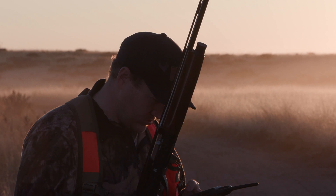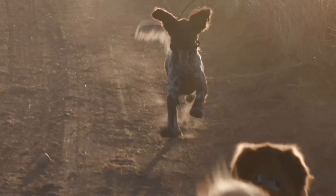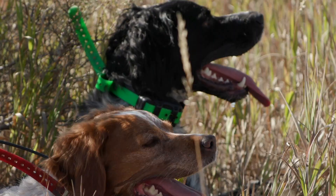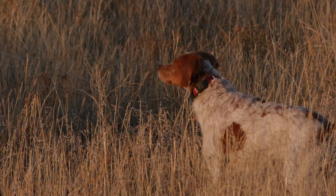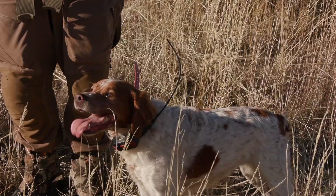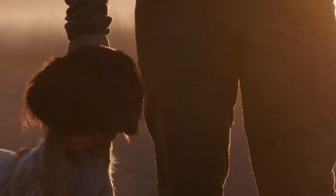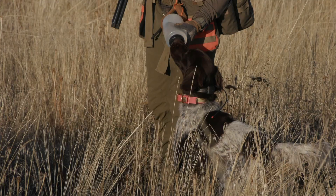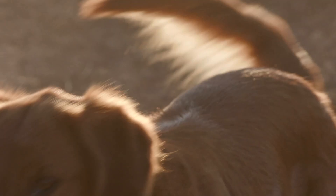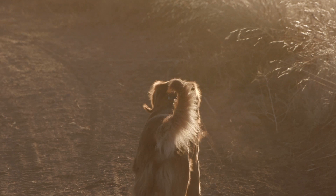Before heading after these sage grouse, meet the real MVPs of the trip. Onyx is the youngest of a pair of Brittanys owned by Nick Dumke — all gas, a very good bird dog. Maisie is the veteran Brittany — a sweetheart, and if she locks up, there are birds there. Then there's June, a small Munsterlander owned by Jacob — no quit in her, and if her tail's waving in the desert, birds are close. And Chester, the field golden — hell of a nose, and if you're down a cripple, he's the one you want after it.